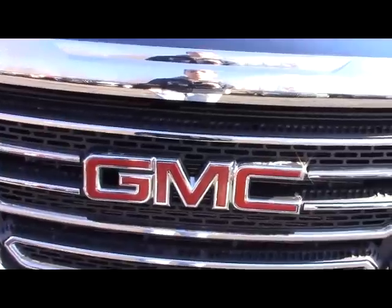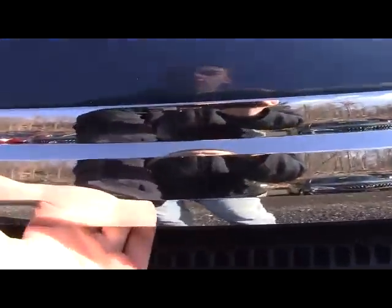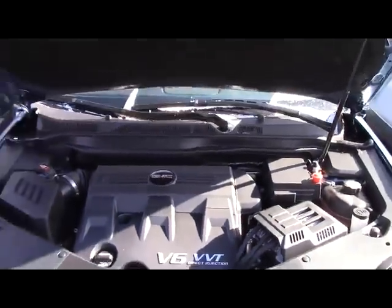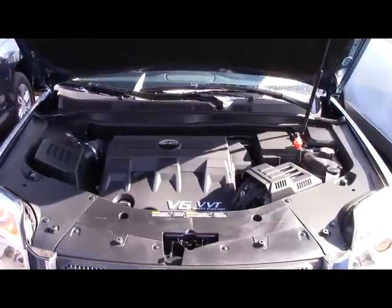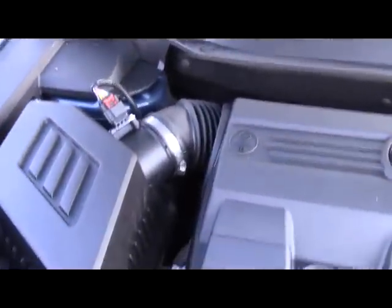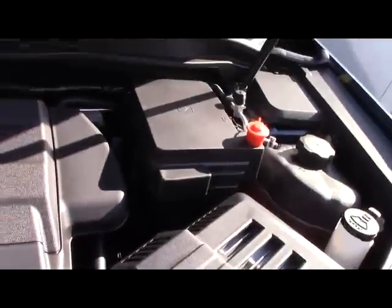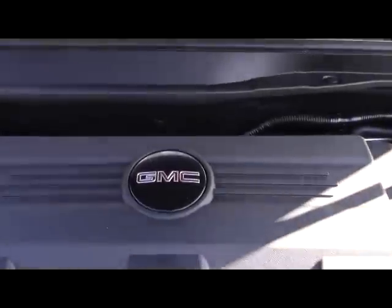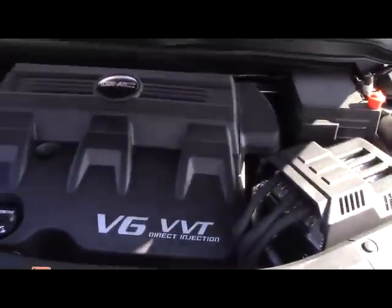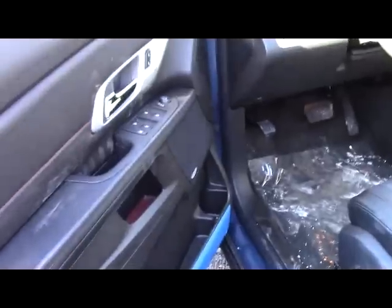There are two engine options: a 2.4-liter four-cylinder with 182 horsepower and 176 pound-feet of torque, and the engine we have here is an optional 3.6-liter V6 that puts out 301 horsepower and 272 pound-feet of torque. Opening the door reveals jet black perforated leather seats.